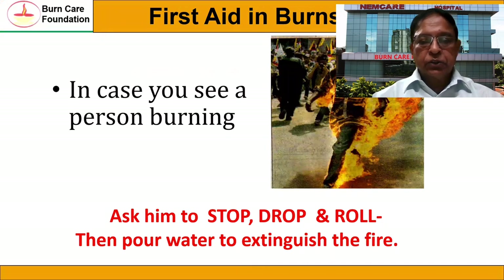The first thing we must know is how to extinguish fire if you see a person burning. If you see a person burning like this, you must ask him to stop, drop on the ground, and also roll on the ground, and most of the time the fire extinguishes.